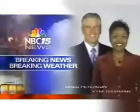Breaking news, breaking weather. You're watching NBC 15 News with Greg Peterson and Kim Thurman.